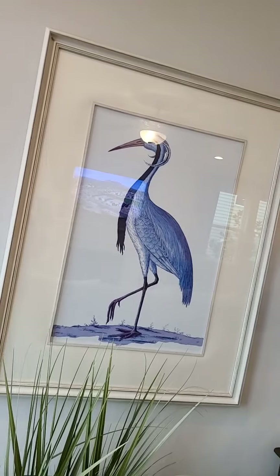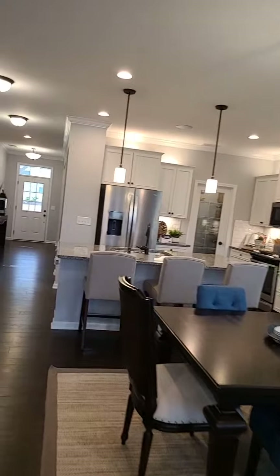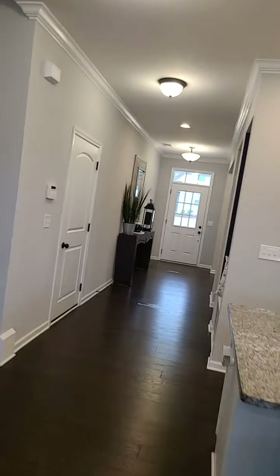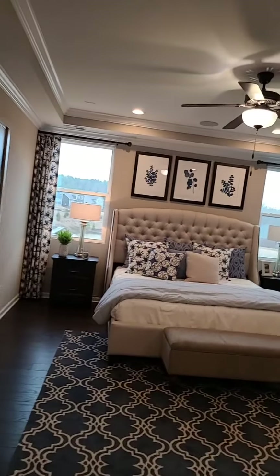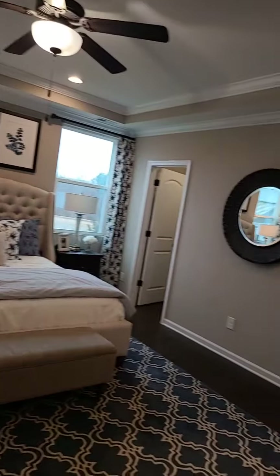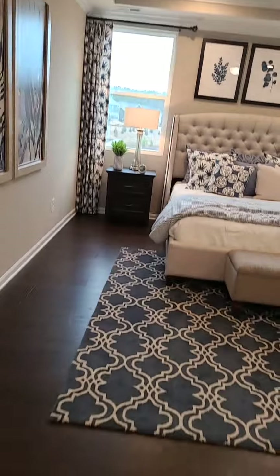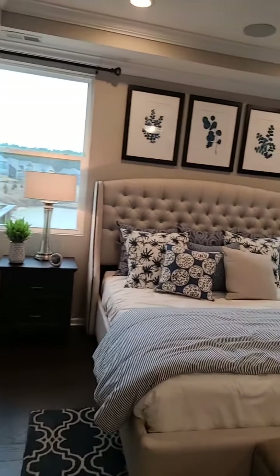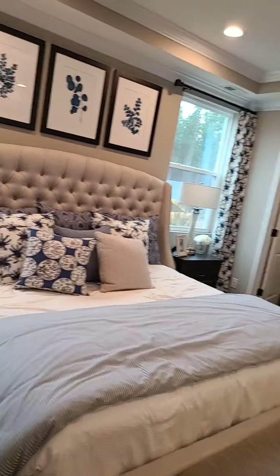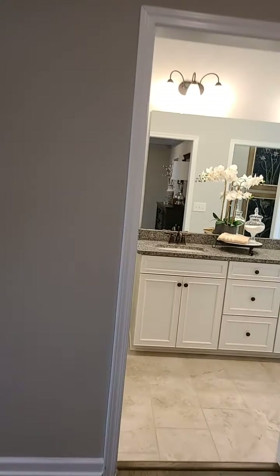Now let's go upstairs. They have a nice hallway — let's see what's around the bend. Look at this — it's a large master bedroom. You can see the size of it. That's why I like looking at model homes, so you can picture how big it really is. This fits a king-size bed.